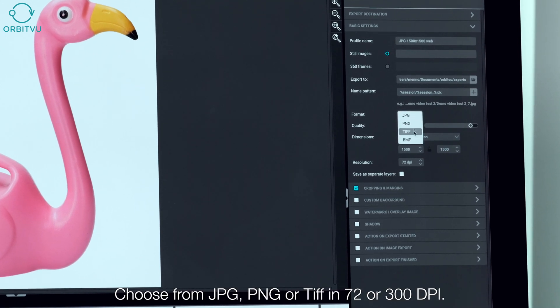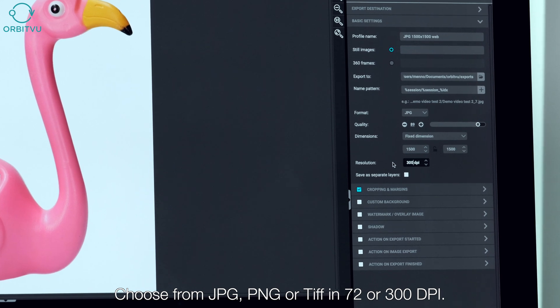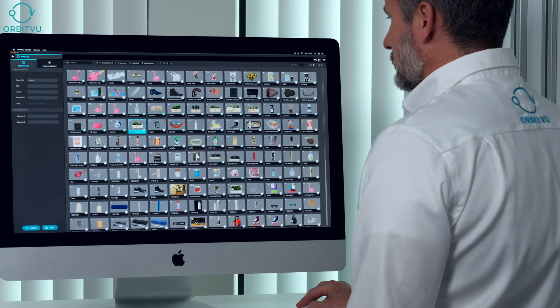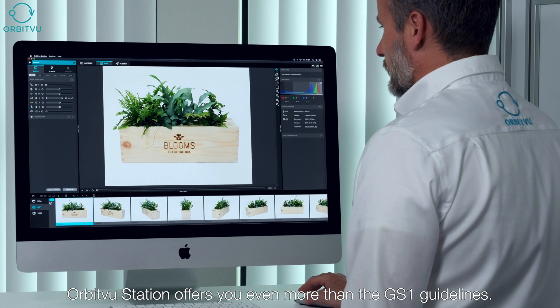Choose from JPEG, PNG, or TIFF in 72 or 300 dpi, with or without a shadow and/or a watermark. OrbitVu Station offers you even more than the GS1 guidelines.